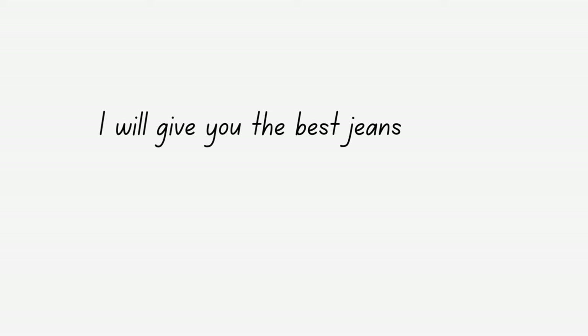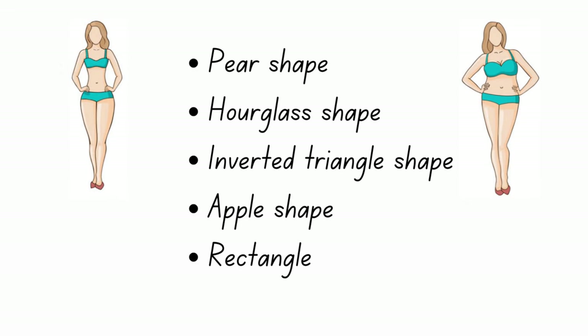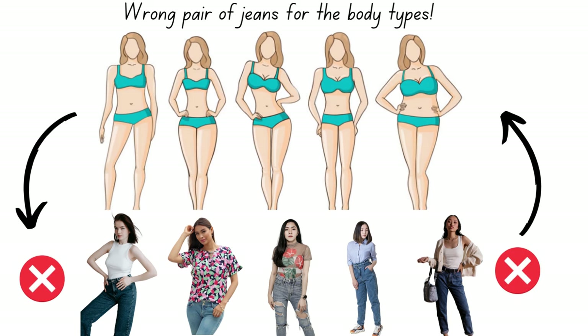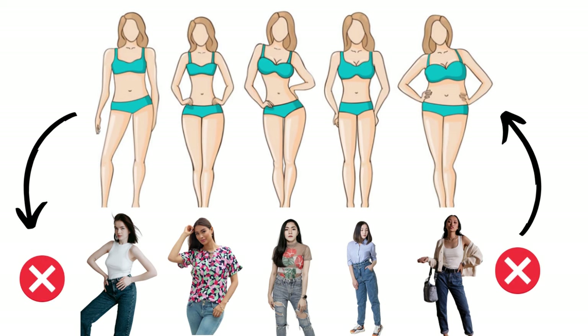To really enhance your shape and give credit to your body, you need to find jeans that balance out your proportions. Remember, ladies, always dress for the body you have and not the body you want or what you used to have. That means embracing your body shape and working with it rather than against it. So let's jump right in.